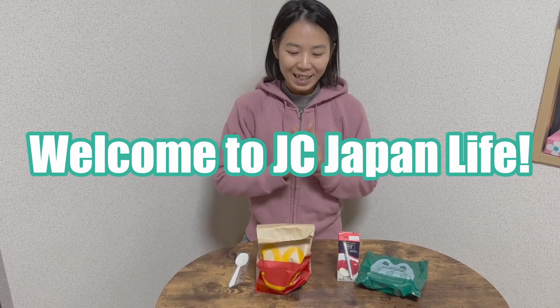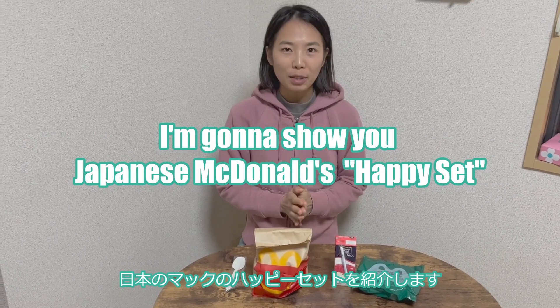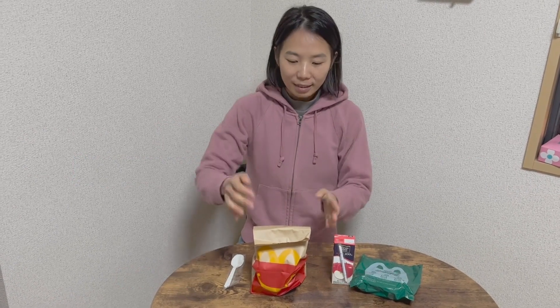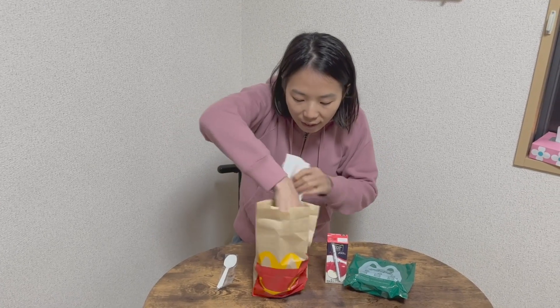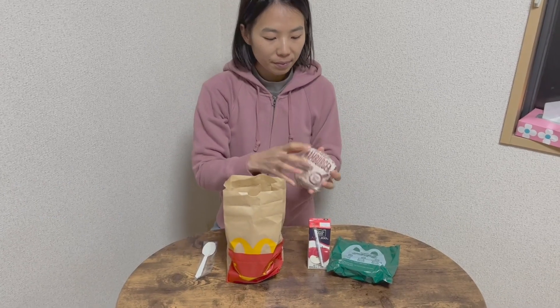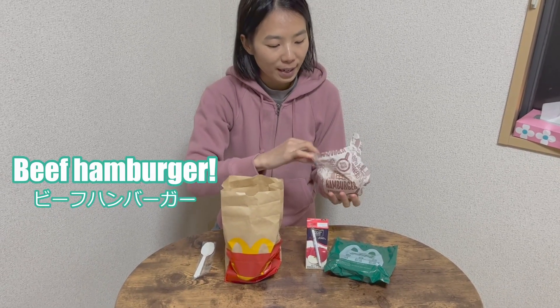Welcome to Space in Japan Live! Today I'm going to show you the Japanese McDonald's Happy Set. Let's see — it's a hamburger, a Feast hamburger.